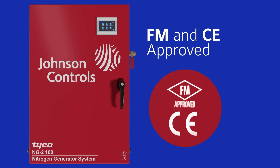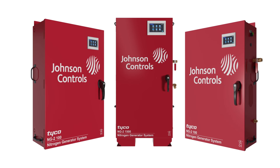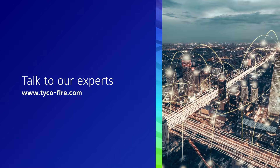With FM and CE approvals, the NG2 nitrogen generators are proven state-of-the-art fire sprinkler corrosion solutions. Extend the life of your fire sprinkler system now — talk to our experts.